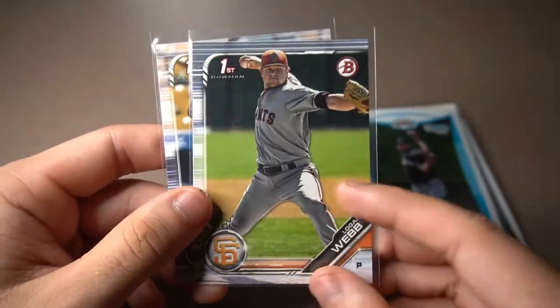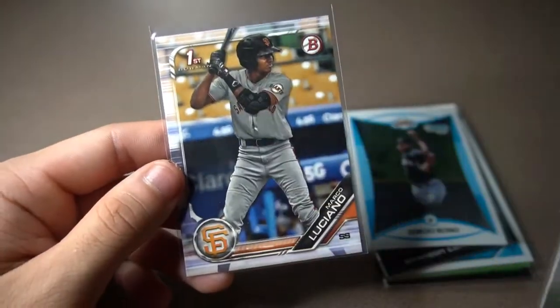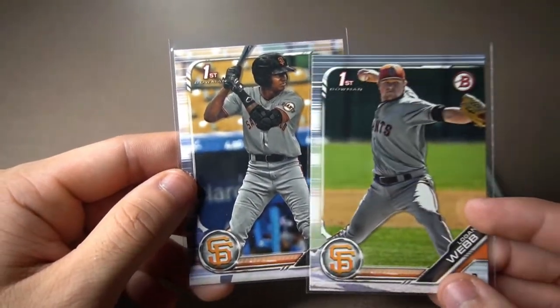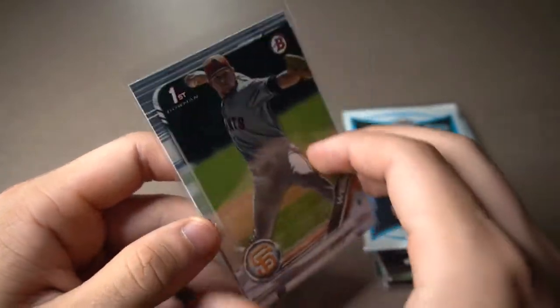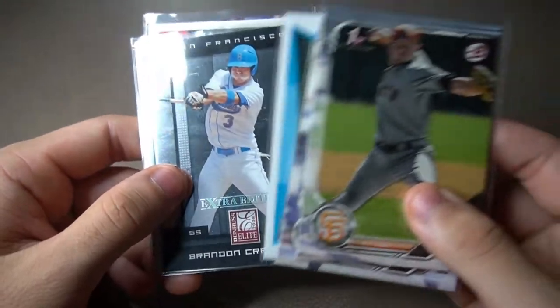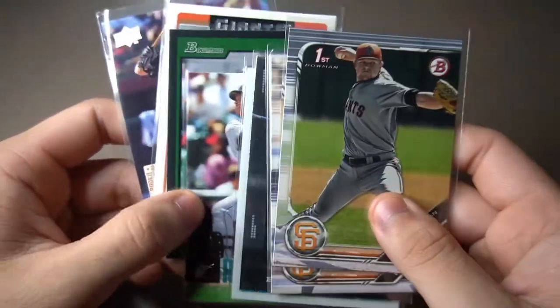Then we went to a couple of first Bowman cards — Logan Webb and Marco Luciano. I thought I would never ever get Marco Luciano. He's a hot prospect in our organization, and I was absolutely glad to find him in his stack. What a blast I had at What's on Second Sports Cards. These are all the cards I got there, and it was a great experience.